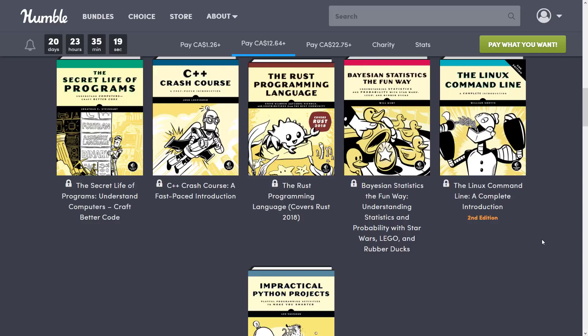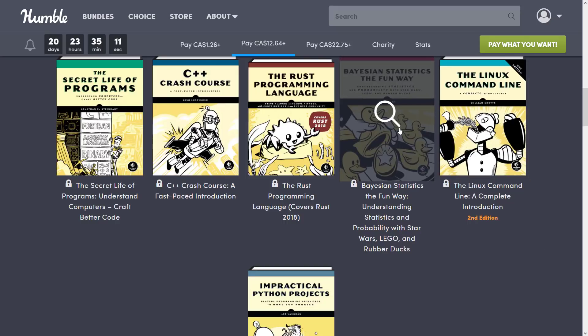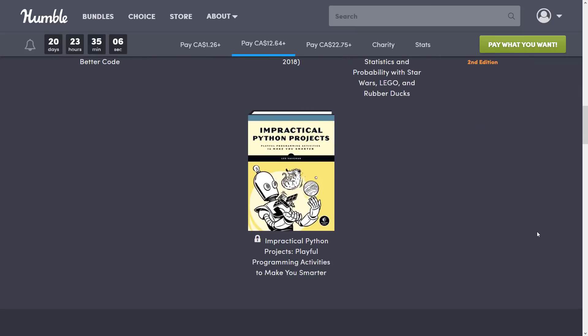Then we get Bayesian Statistics The Fun Way, Understanding Statistics and Probability with Star Wars, Lego and Rubber Ducks. Statistics are actually pretty important in the world of game development, so there could be some value in learning that way. Also included are The Linux Command Line and Impractical Python Projects.